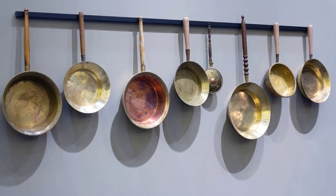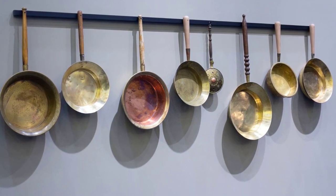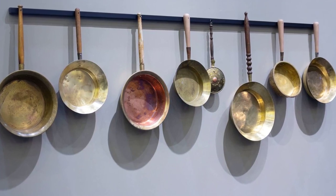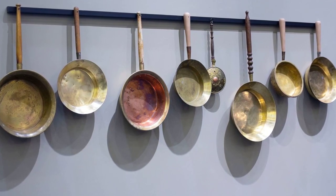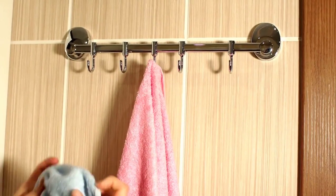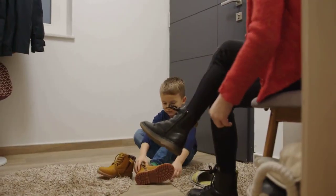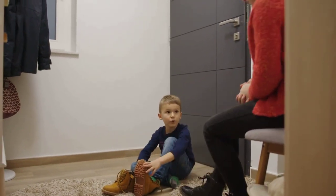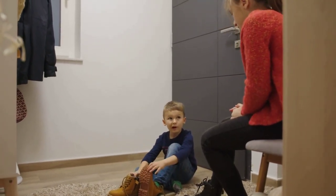Now let's talk about wall-mounted hooks. These nifty organizers are incredibly versatile. Use them in the kitchen for pots and pans, or in the bathroom for towels, or in the entryway for coats and bags. They free up valuable floor and counter space, instantly decluttering your home.